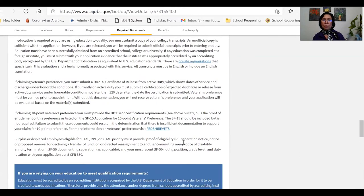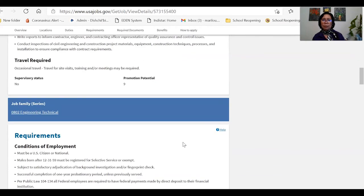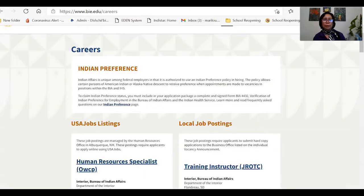This is the first website I am sharing with you: usajobs.gov. Now let's move to another website which also has a wide scope — it's called the Bureau of Indian Education. This is a department where all Native Americans are covered in terms of education.